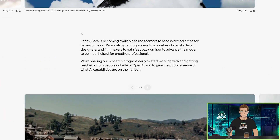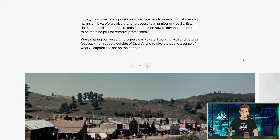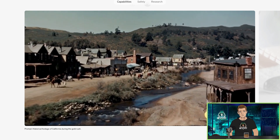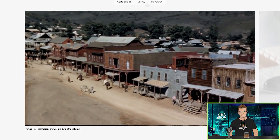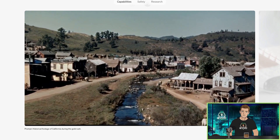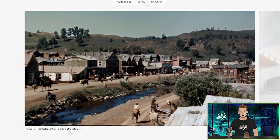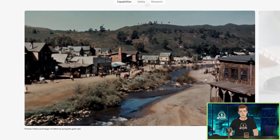It's not available to the public yet, but they're granting access to a number of visual artists, designers, and filmmakers. Speaking of filmmaking, look at this shot. Prompt: historical footage of California during the gold rush. This is like an aerial drone shot, the way it's moving through here, and then it does this cinematic camera move at the end turning around. It would cost millions of dollars to shoot this as an establishing shot for a film or TV show — the set, the actors, the horses, everything involved. And now AI is just crafting it off this prompt, what is that, eight words?